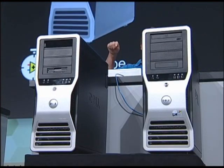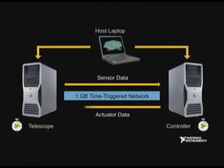We have two Dell Precision T7400s, each with eight cores, connected for deterministic data passing over the gigabit time-trigger network, and on the standard network to a notebook serving as the host PC.